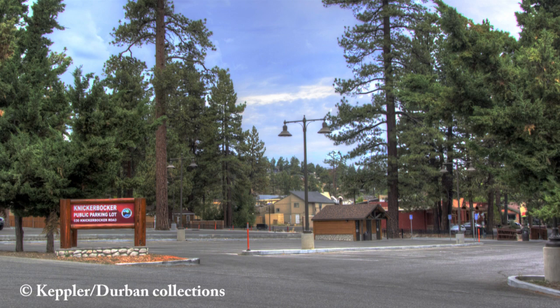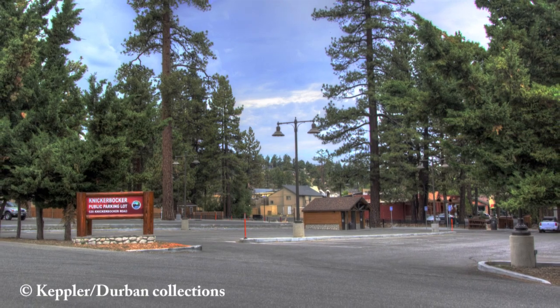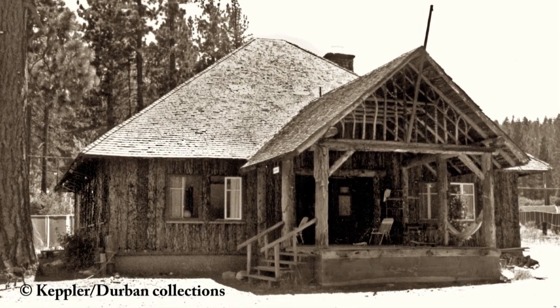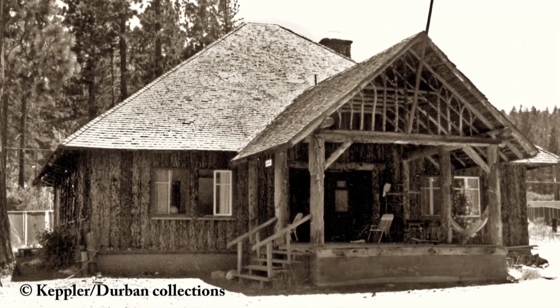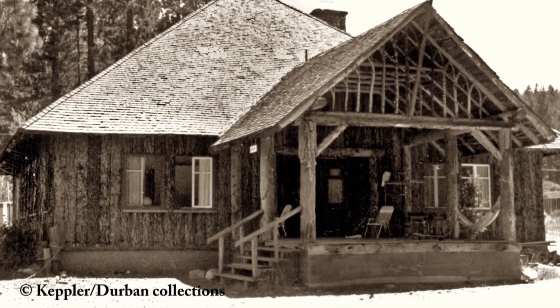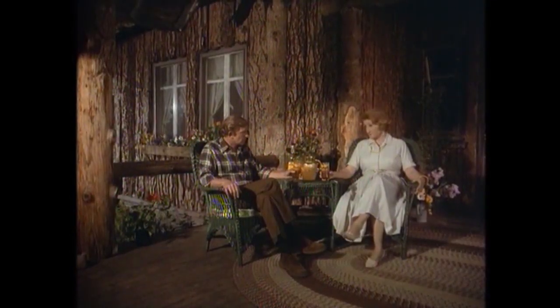Next we are heading over to the south side of Big Bear Lake to the public parking lot at the intersection of Village Drive and Knickerbocker, located on the east side of Big Bear Village. In the 1970s Andy was at that parking lot making a movie called Deadly Game — only at that time the parking lot didn't exist. This old house was here, and it was once a very important structure in Big Bear history. It was built around 1916 and was the home of a young girl named Beatrice Petter. Many of the scenes in Deadly Game were shot on the front porch of Beatrice's old house, which still looked a lot like it did when Beatrice lived here.